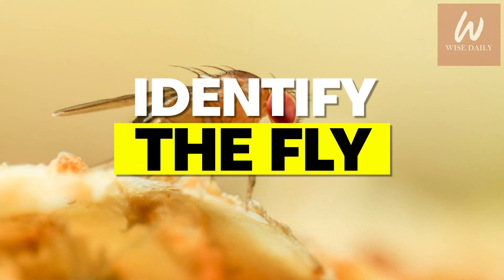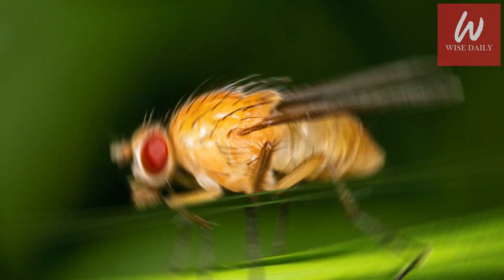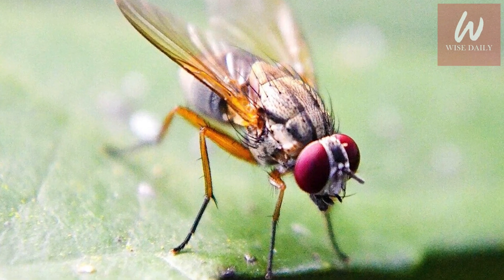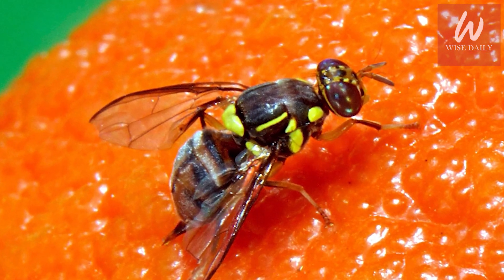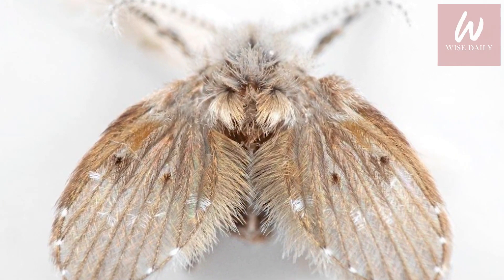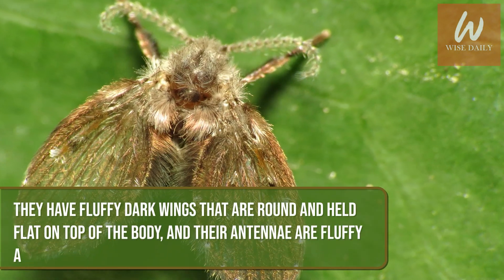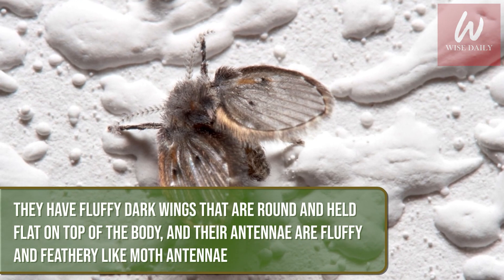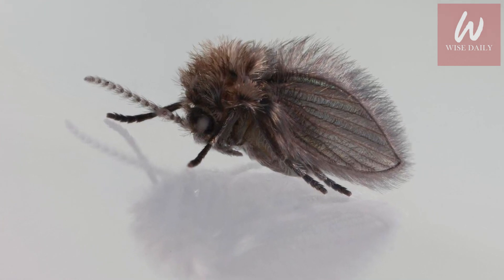Identify the fly. Part of the problem with fruit flies is that they look a lot like other types of flies, and how you get rid of each does depend on where they are. It's important to confirm whether you're dealing with fruit flies, because treatment differs from something like fungus gnats or drain flies. Drain flies look like tiny black moths and have fluffy dark wings held flat on top of the body, with feathery antennae — another name for drain flies is moth flies.